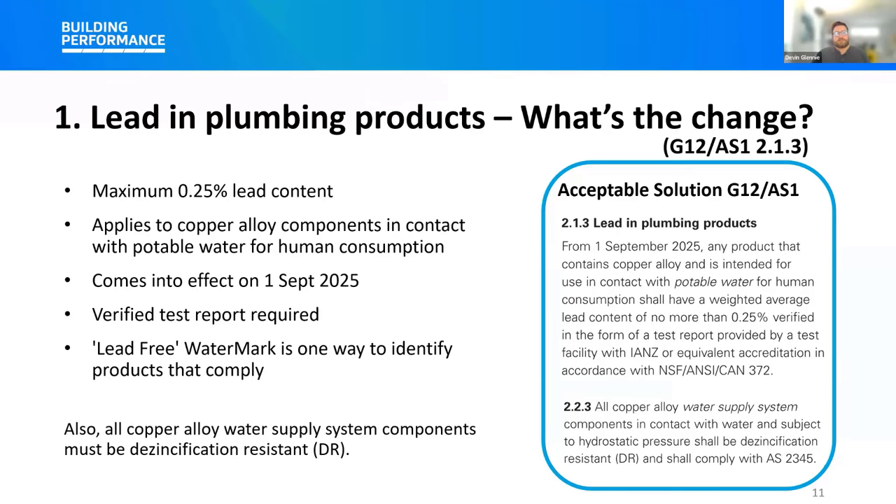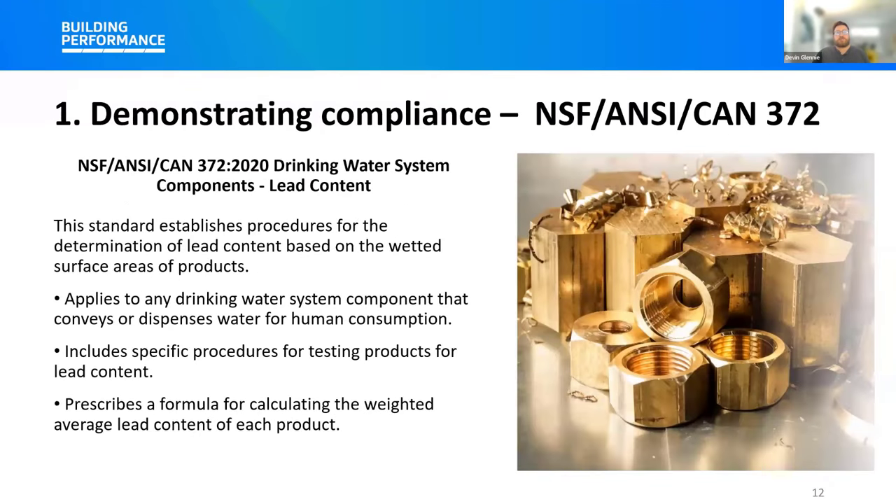Regarding how manufacturers can demonstrate product compliance: they can use the National Sanitation Foundation (NSF) 372 standard. This is an American national standard which provides a standardised method for determining and verifying product compliance to minimise lead contaminants. This standard serves as the basis to establish compliance with the new G12/AS1 lead and plumbing product provision. Compliance can be demonstrated with a test report provided by an accredited test facility.